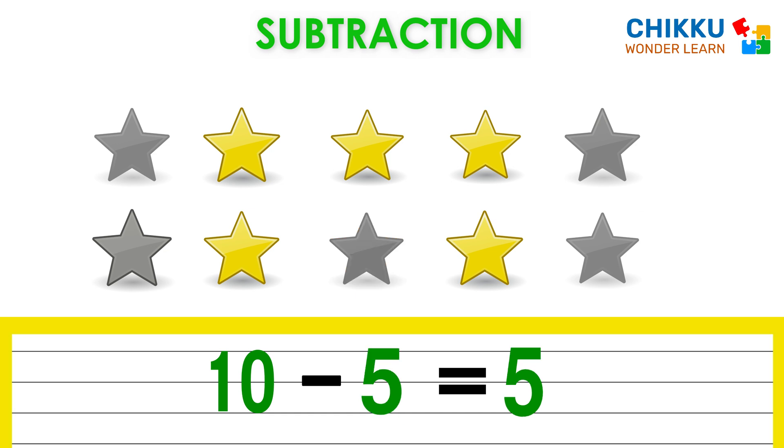Let's take one more. How many stars are there? Very nice. There are five stars. Which means ten minus five equal to five.